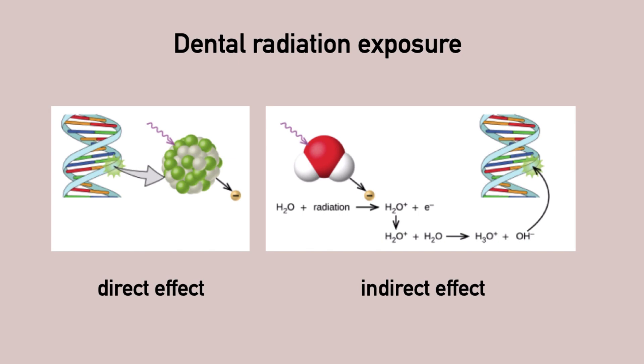This can possibly lead to cancer. The stronger the x-ray, the higher the exposure, the higher the risk.